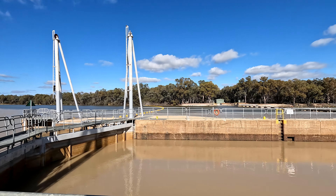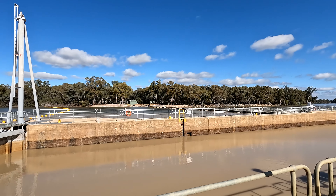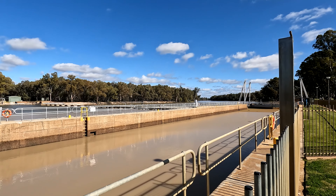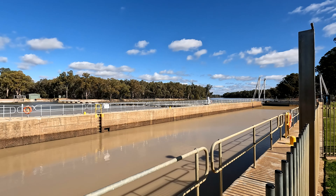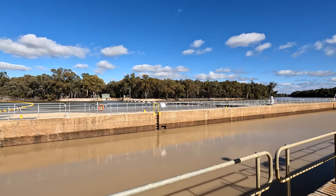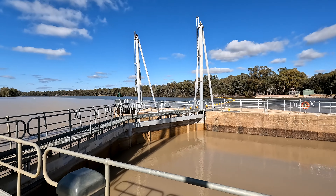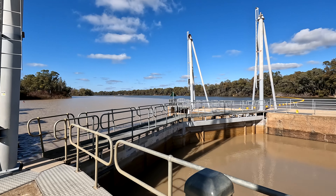So this is Lock Number 10 on the Murray River, just downstream from Junction Island, which you can see to the left there. Now boats going down the river — come on, there you go!